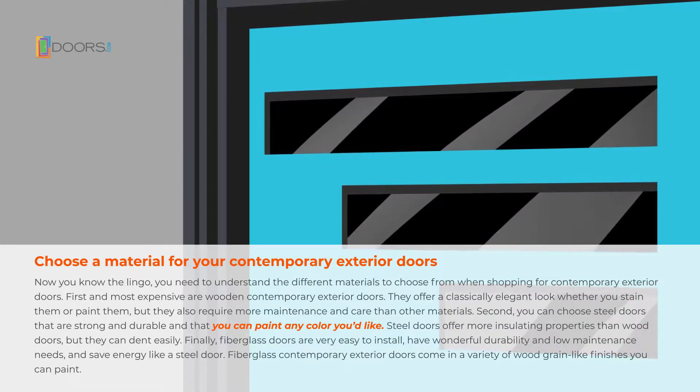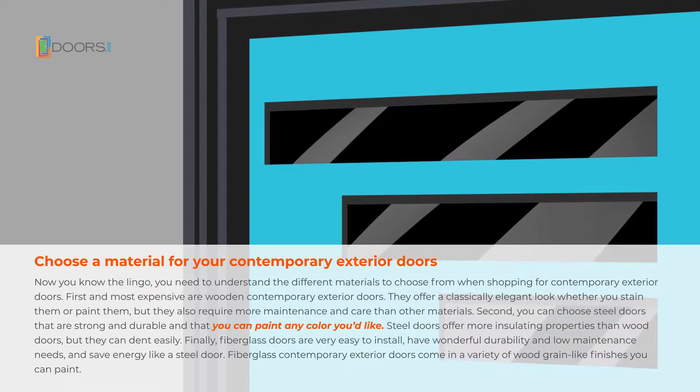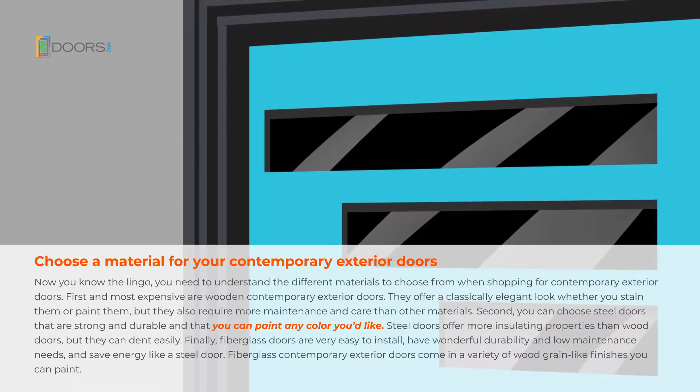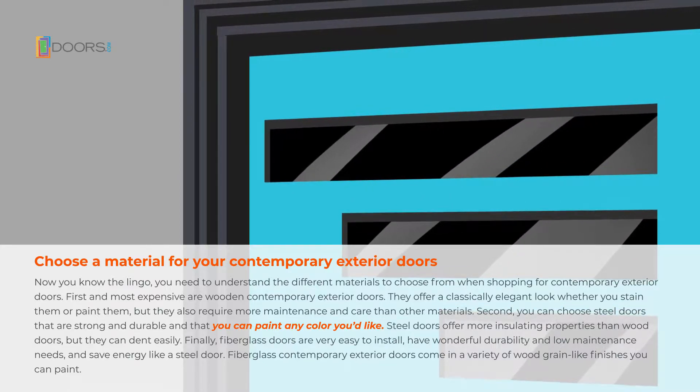Finally, fiberglass doors are very easy to install, have wonderful durability and low maintenance needs, and save energy like a steel door. Fiberglass contemporary exterior doors come in a variety of wood grain-like finishes you can paint.